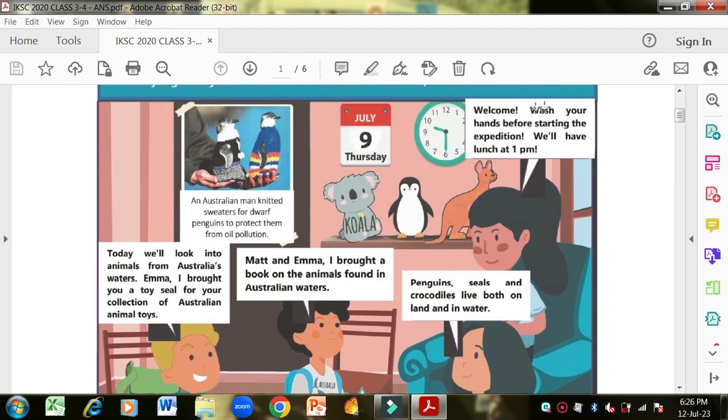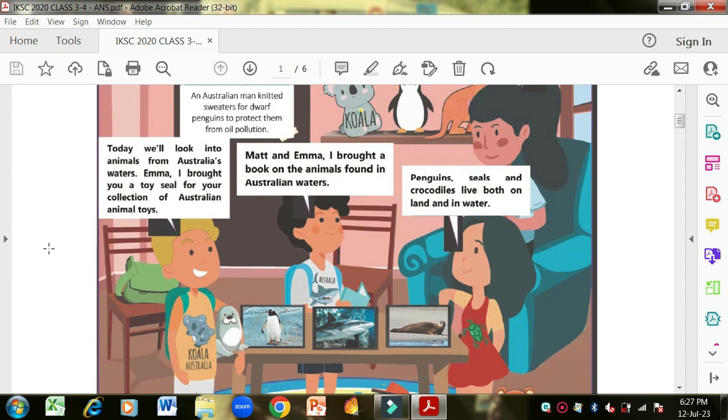In the picture, Emma, Matt and Tick are there and mother is also there. She says: 'Welcome, wash your hands before starting the expedition. We will have lunch at 1 p.m.' The time is 9:30 and at 1 p.m. they will have lunch. On the calendar it's July 9, Thursday. There is a portion showing two penguins wearing a knitted sweater, with a note that an Australian man knitted sweaters for dwarf penguins to protect them from oil pollution.